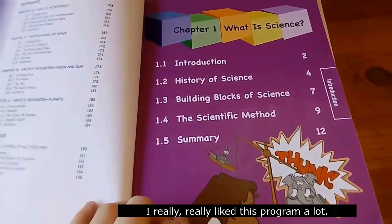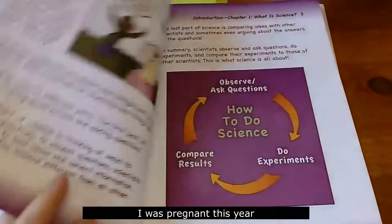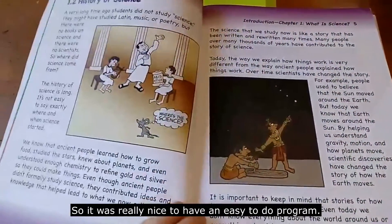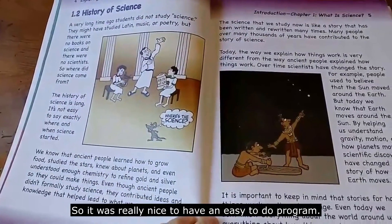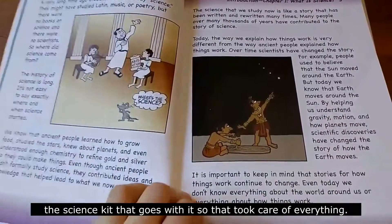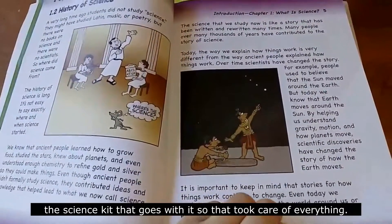I really like this program a lot. I was pregnant this year, and I have horrible pregnancies where I'm sick the whole year. So it was really nice to have an easy-to-do program. There wasn't a lot of prep work. I actually ordered the science box that goes with it, so it took care of everything.